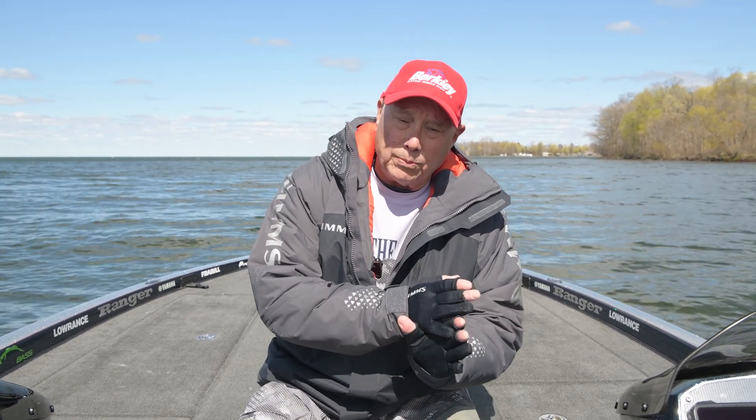Here's a suggestion: because the water is so darn clear, on your cast I would back off a little bit and make a longer cast so as not to spook the fish.